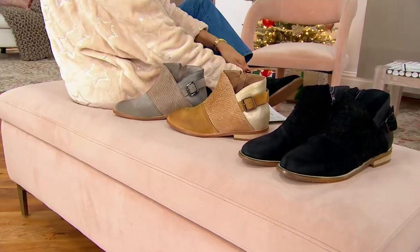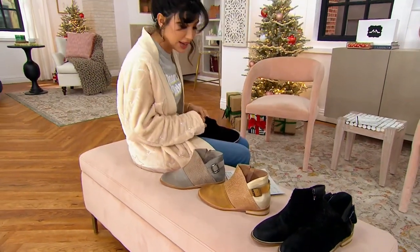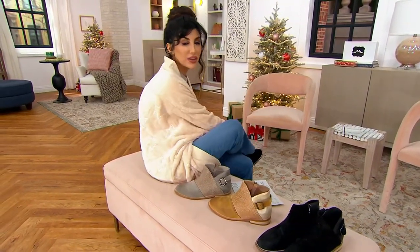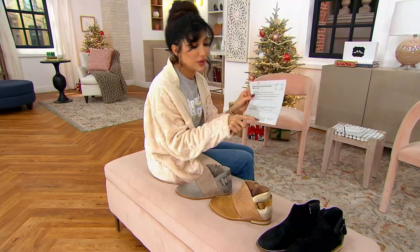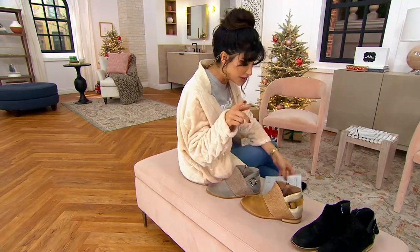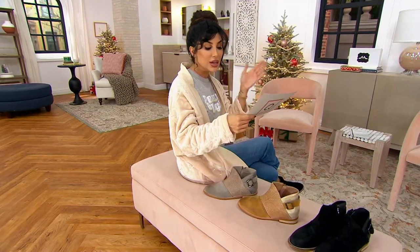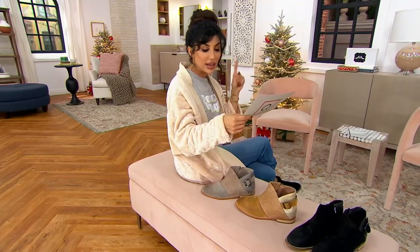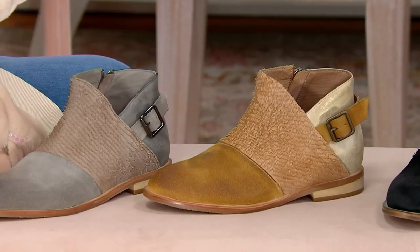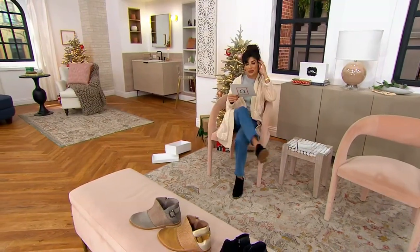These are European sizing, converted for you on QVC.com. If you go online or call, they'll help you get your size. A 5 to 5.5 is a 36, a 6 to 6.5 is a 37, a 7 to 7.5 is a 38, an 8 to 8.5 is a 39, a 9 to 9.5 is a 40, and a 10 to 10.5 is a 41. You can see those on QVC.com.